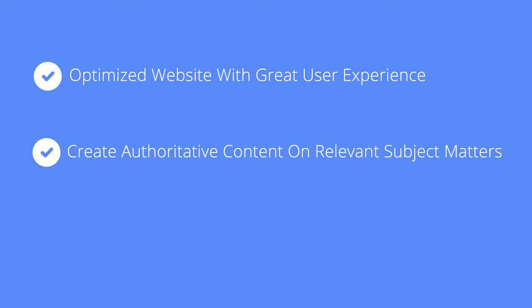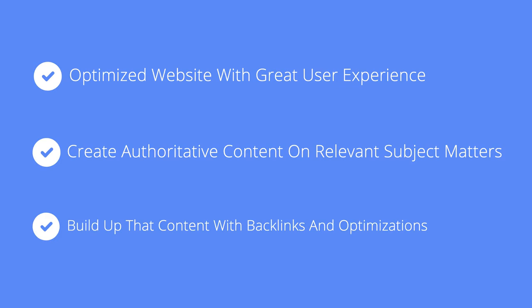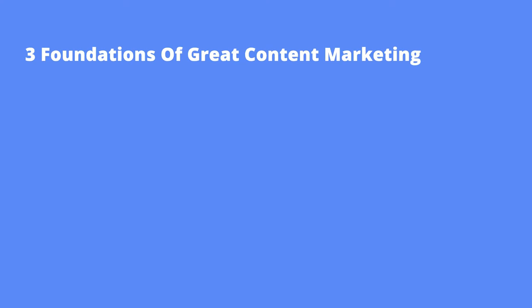Second, they'll need to create authoritative content on relevant subject matters and questions. And third, they'll need to build up that content. So: create optimized websites with great user experiences, create authoritative content on relevant subjects, and then build up that content.